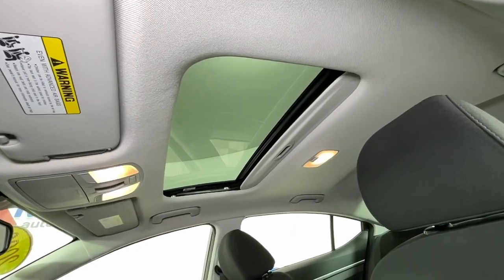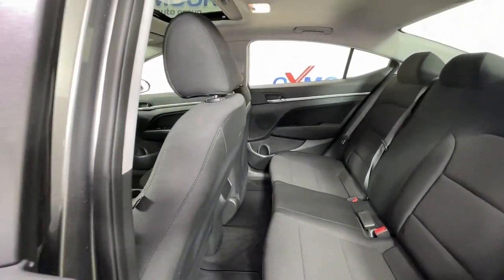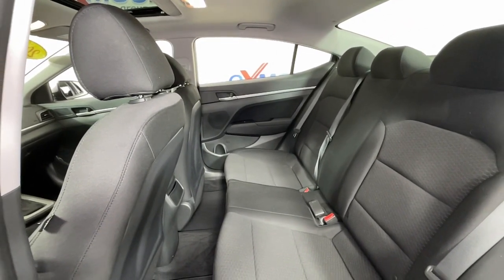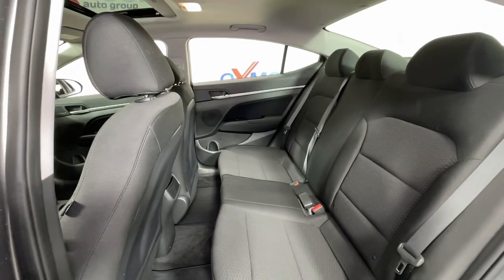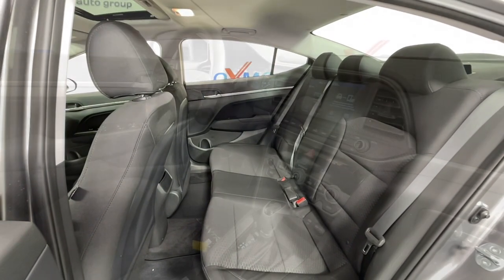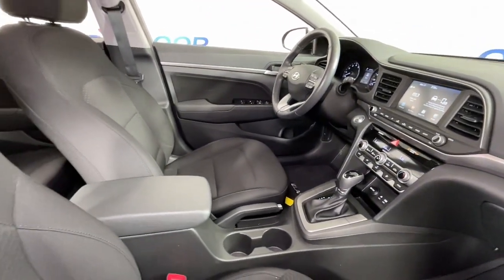These are just some of the great options this vehicle comes with: sun/moonroof, keyless entry, satellite radio, dual zone AC, aluminum wheels, heated front seats, electronic stability control, intermittent wipers, traction control, and tire pressure monitoring system.